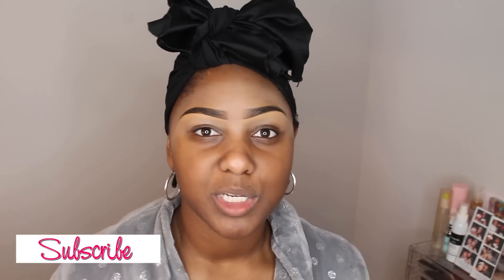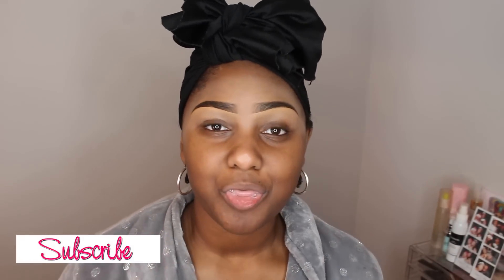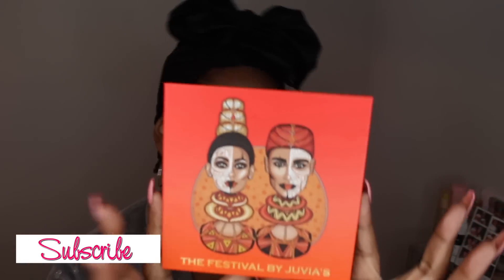So this is not going to be so much of a lengthy Get Ready With Me or talking about a topic. What it's more so is an initial thought of this palette right here — the Festive Palette by Juvia's Place.